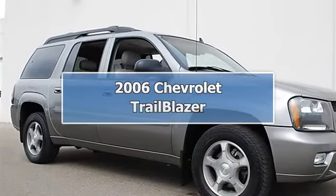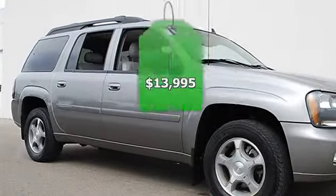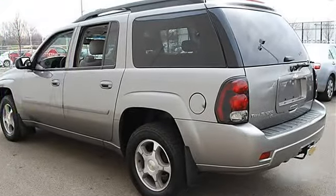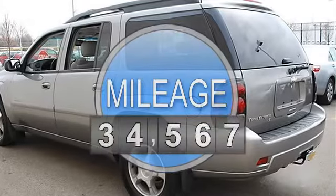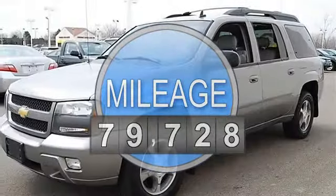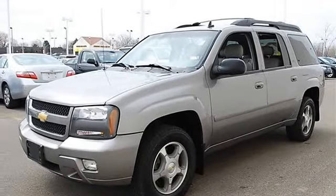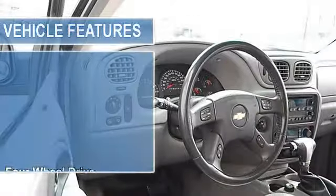2006 Chevrolet Trailblazer Sport Utility. This vehicle features the following equipment: Automatic I6 4.2L 4WD, LT Preferred Equipment Group. Includes CJ2 Air Conditioning Dual Zone Automatic, U68 Driver Information Center, Rear PDF.